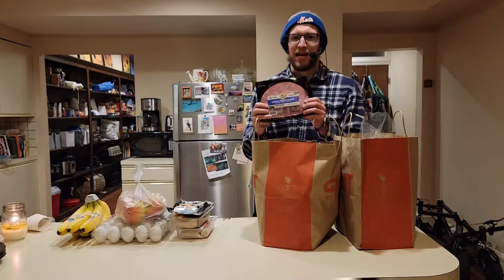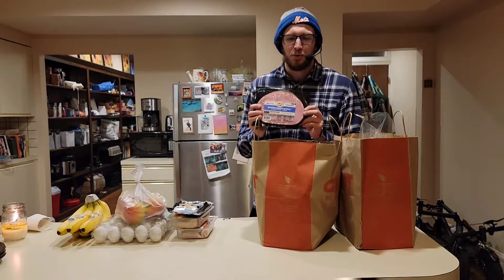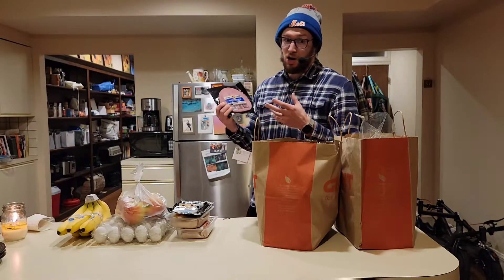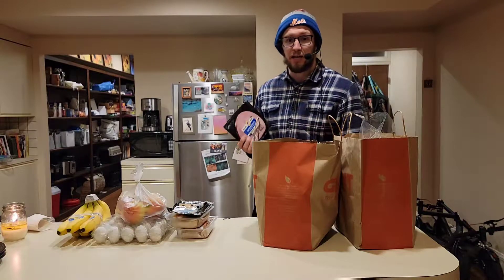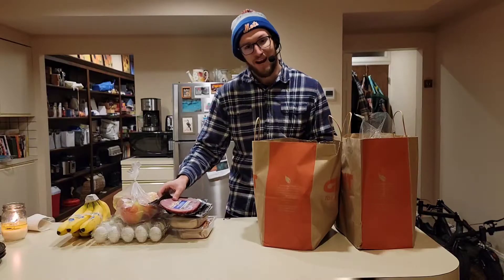I have a ham steak right here — eight ounces, this is half a pound. Good source of protein. You could have some eggs with this — eggs and ham. That could be a dinner, and it's a pretty light dinner. It's a good protein-filled dinner, very cheap and affordable.